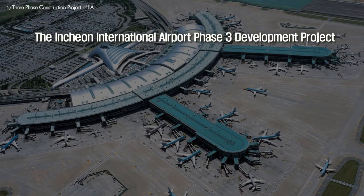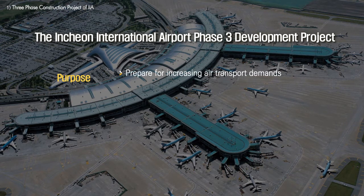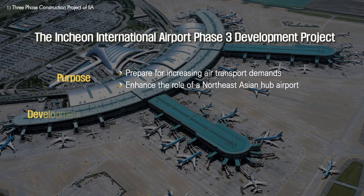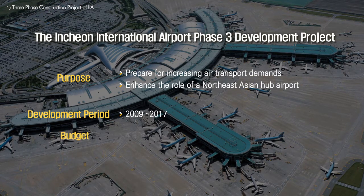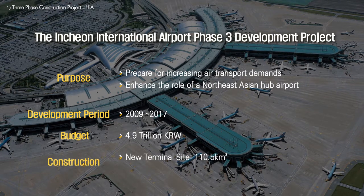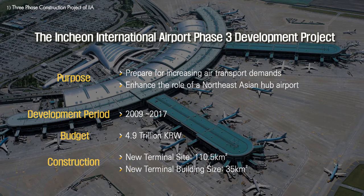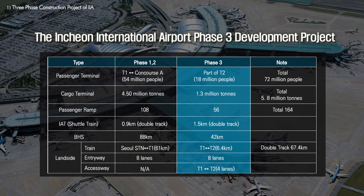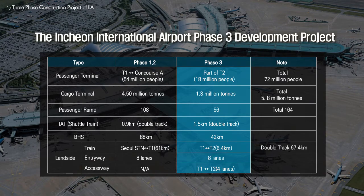The Incheon International Airport Phase 3 development project, intended to prepare for increasing air transport demands and to enhance the role of a Northeast Asian hub airport, will soon be completed in 2017, having started in 2009. With a budget of $4.9 trillion, the new terminal will cover 110.5 square kilometers, with the terminal building itself occupying 35 square kilometers. Facilities will include passenger terminal space, as well as expansion of other existing infrastructure, such as a passenger and cargo apron, as well as connecting transportation facilities.